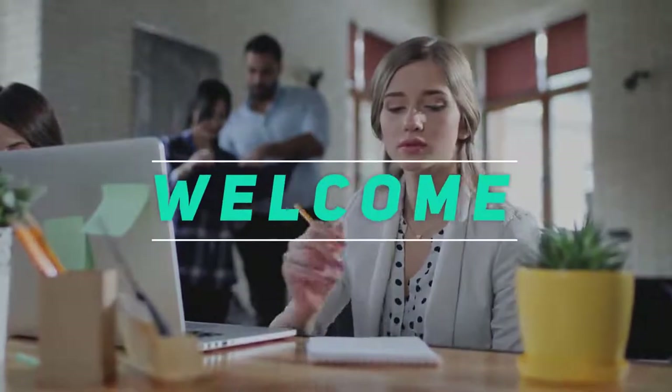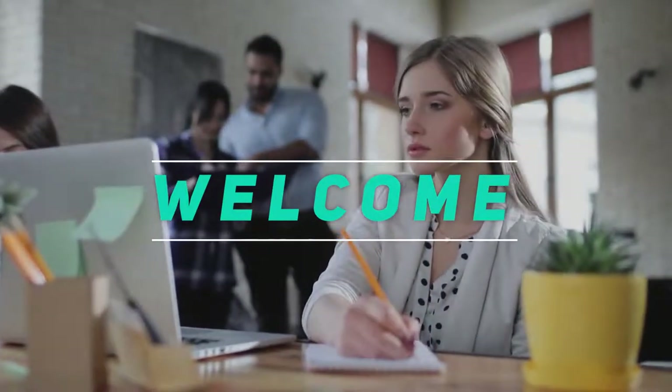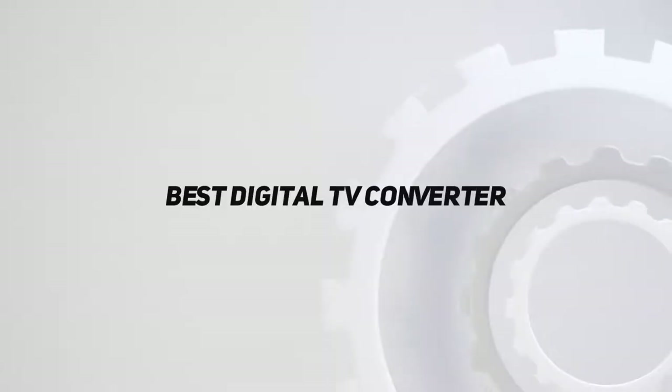Hey, welcome back to my channel. In this video, I'm gonna talk about the Top 5 Best Digital TV Converters.